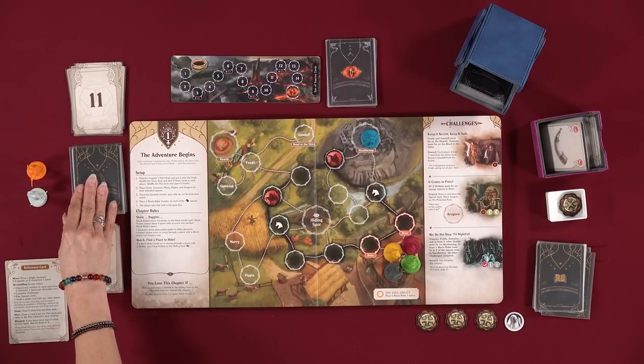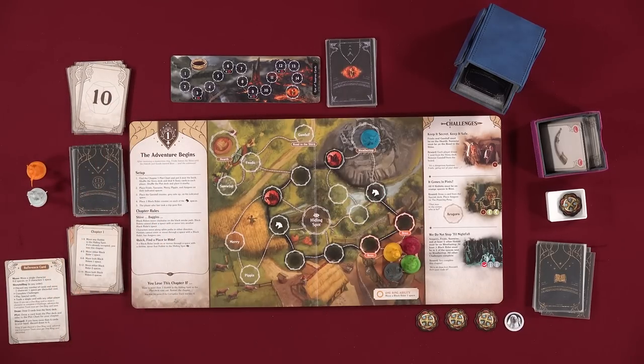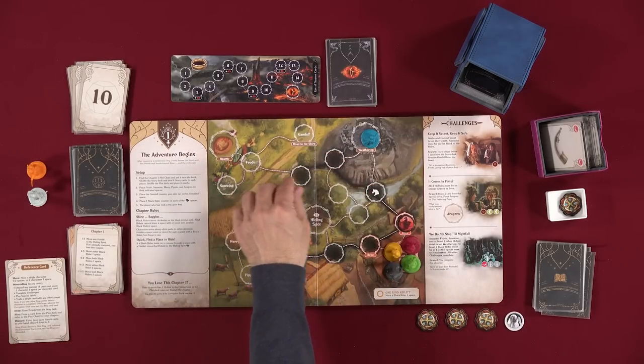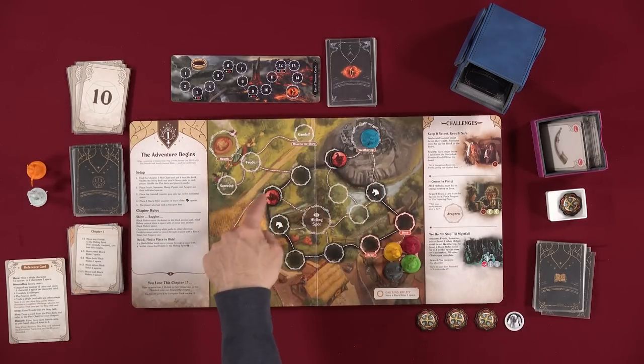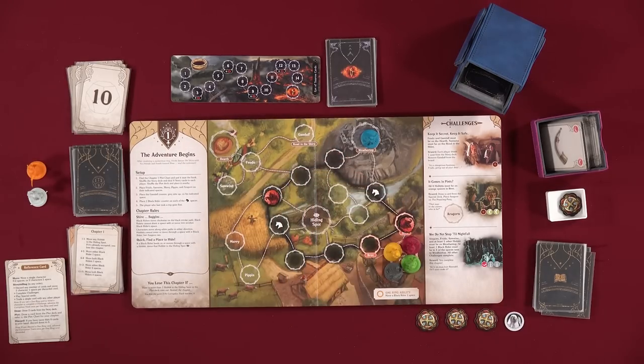This could be the first time we spend a ring card. Let's think about moving characters toward Weathertop. This guy can only move two spaces from here — moving through the black rider path isn't an option for hobbits. The plot card is ten — move either black rider two spaces. One, two. Are you under six cards? Yes.